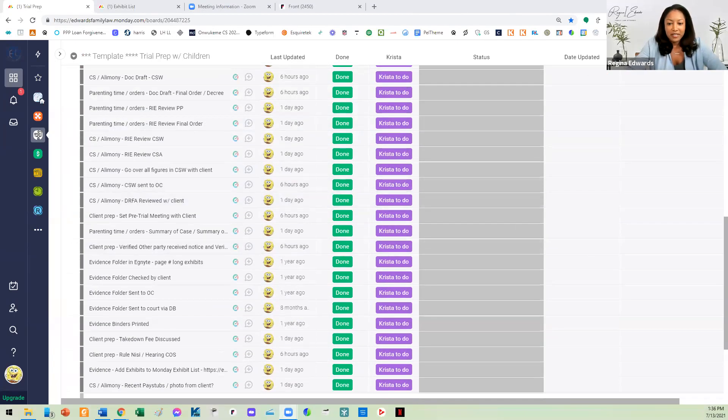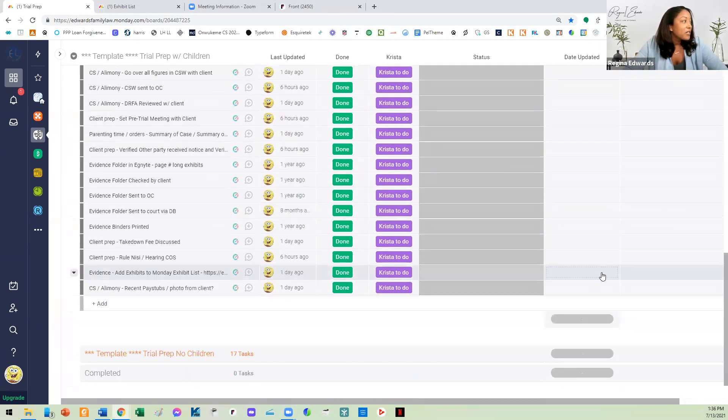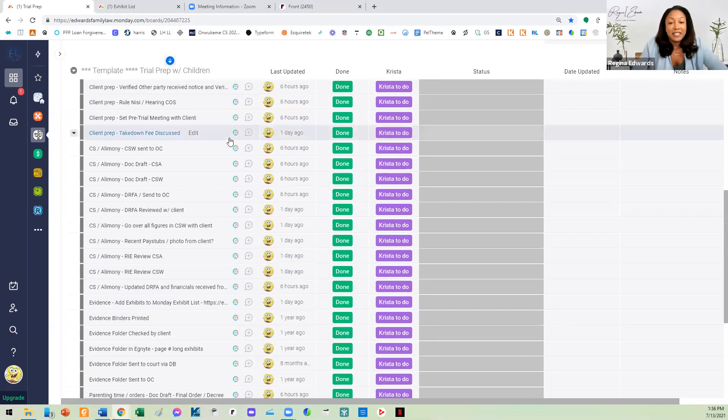What I start with is a task list. The most important thing is not where you put the task list, but that you have one. I use monday.com to do it. The first step is to create a list of absolutely everything that you need to do in order to get ready for trial. This is a family law trial prep — everything from soup to nuts, every single step. I can sort by category, which makes it easy. When I'm preparing for trial, I just go into my list and start knocking things off one by one.